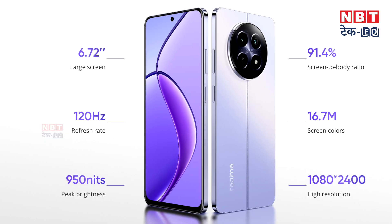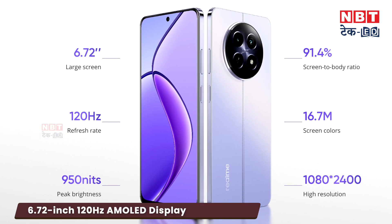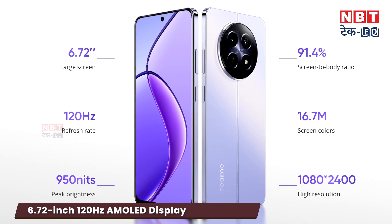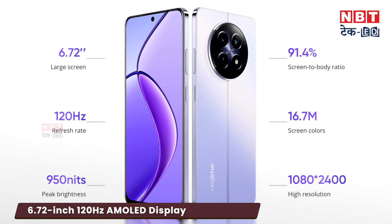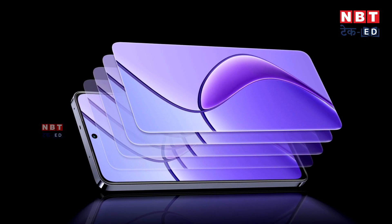Let's talk about some other highlighted features. This phone has a full HD resolution AMOLED display with a refresh rate of 120 Hz. So a budget phone is offering a good display — AMOLED with high definition quality — and you can get a good content streaming experience.